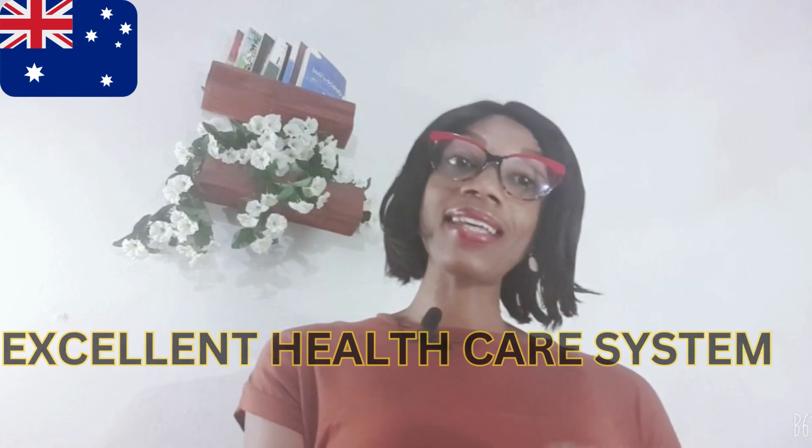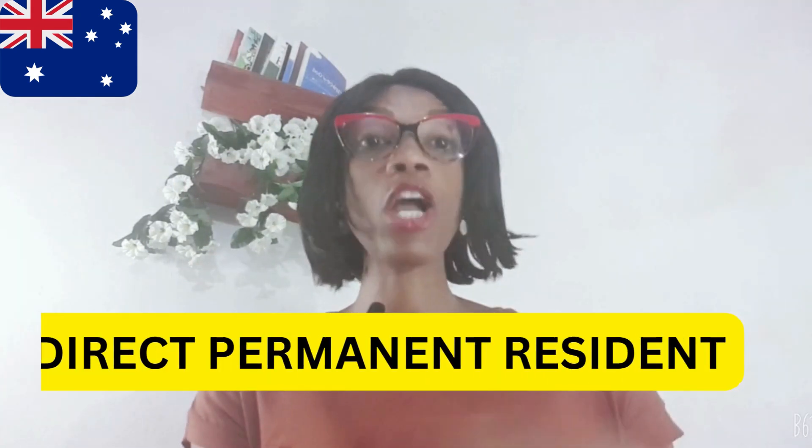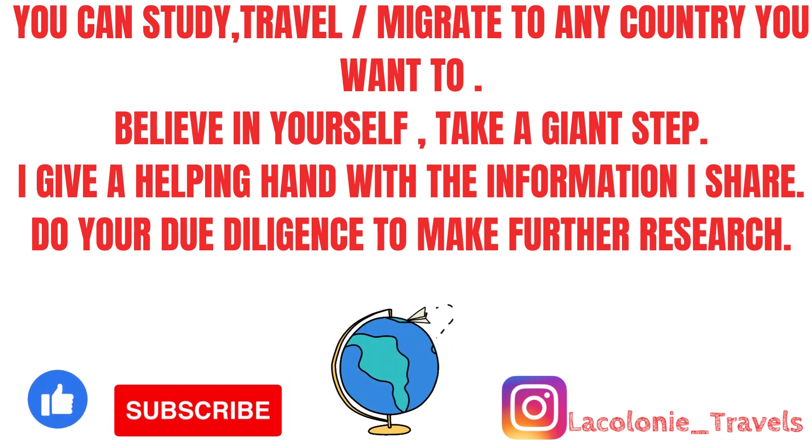Australia offers a high standard of living, excellent health care system, a stable economy and a diverse culture — so why not move with your family to Australia as a direct permanent resident? Hi everyone, welcome back to my channel. My name is Emanuela, and for returning viewers I say a big welcome back and thank you for all your support, liking my videos, sharing, and sticking to this channel. I appreciate you. In today's video I will be sharing how to move with your family to Australia as a permanent resident.